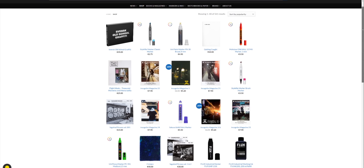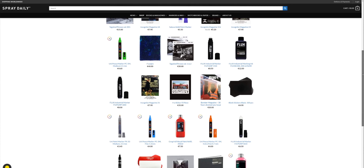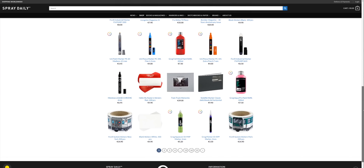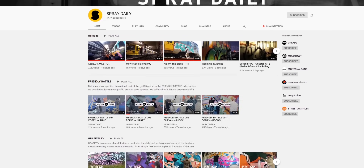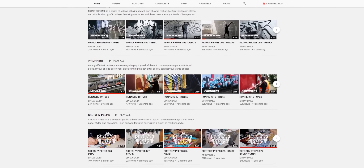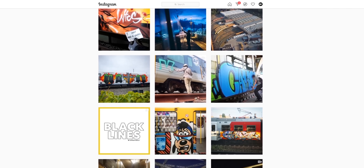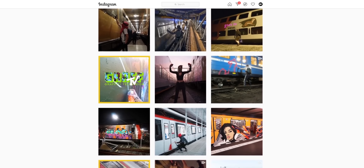They also have a really big webshop with stickers, markers, books, and magazines. I believe they don't have any spray paint, but for the rest they have almost everything. They're also super active on YouTube and Instagram. On YouTube they even have their own video series, of which my favorites are Runners and Blurred Faces. And on Instagram you can find your daily dose of graffiti pictures. So be sure to follow them on YouTube as well as on Instagram.